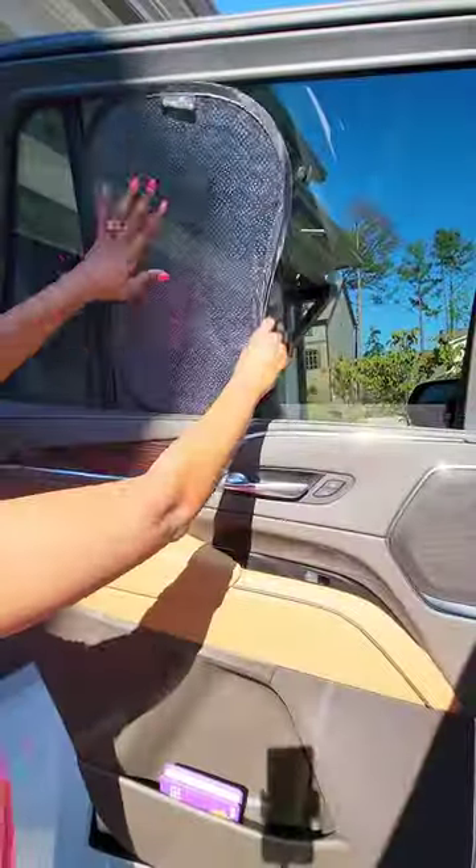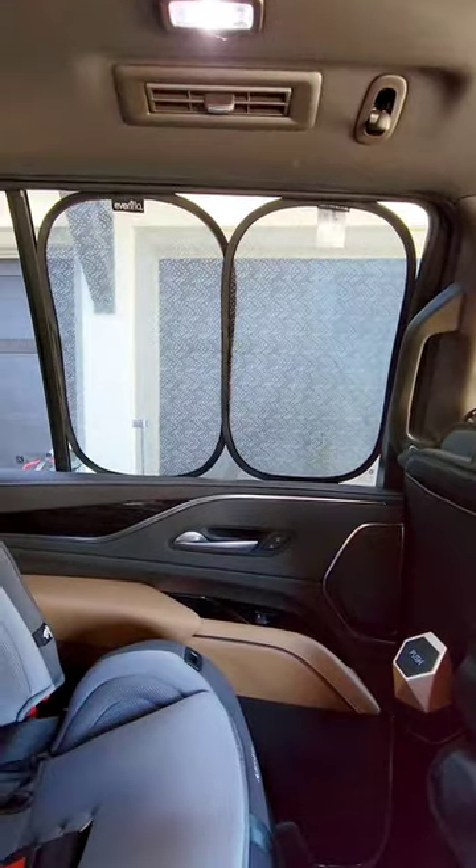And if your vehicle didn't come with built-in sunshades, these clean sunshades are easy to put on, easy to take off, and you can still see outside.